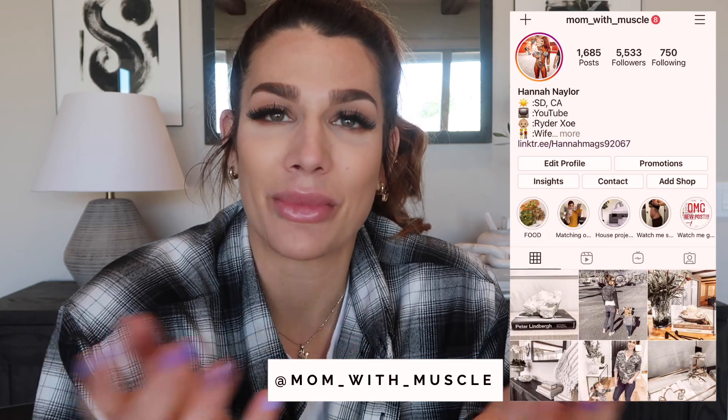Hi guys and welcome back to my channel. If you are new, welcome — my name is Hannah and I'm the mom of Muscle. In today's video I'm going to be doing a tour of my front and backyard landscaping, and then showing you guys our plans for landscaping for this home. Be sure to like, comment, and subscribe and hit that bell button. Follow me on Instagram at Mom with Muscle. But without further ado, let's get into it.